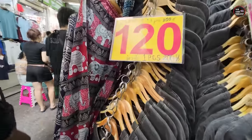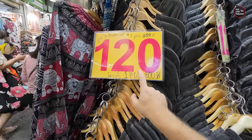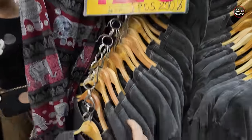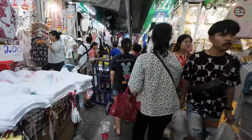You can see here the t-shirts are 200 Thai Baht for one piece, but if you buy three pieces it's 120 Baht each. So the first rule at this market, before quality or price: if you buy in quantity, it's always cheaper.